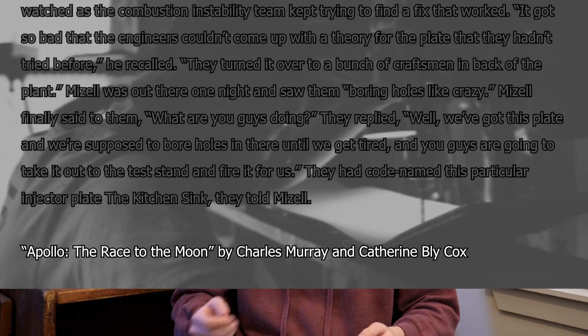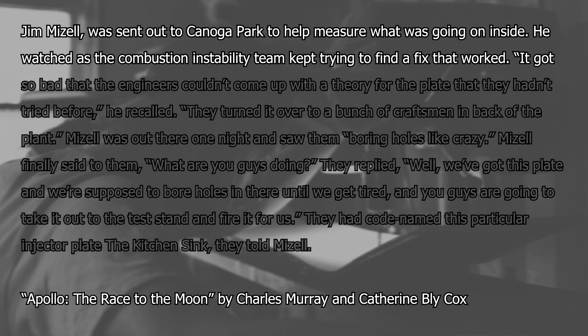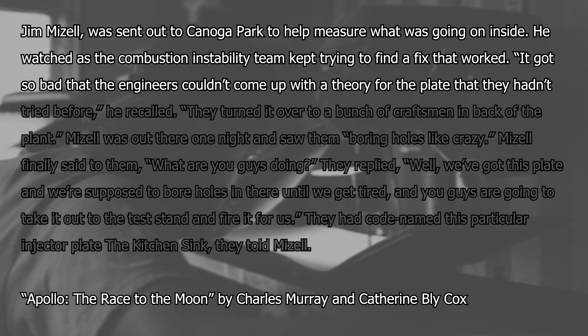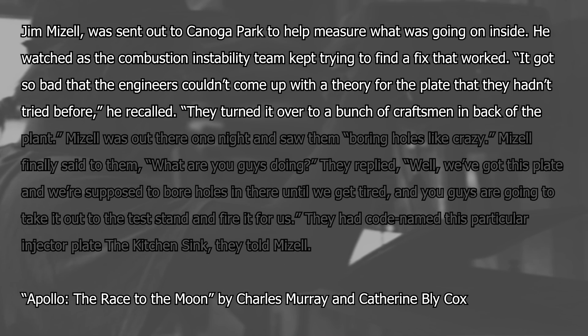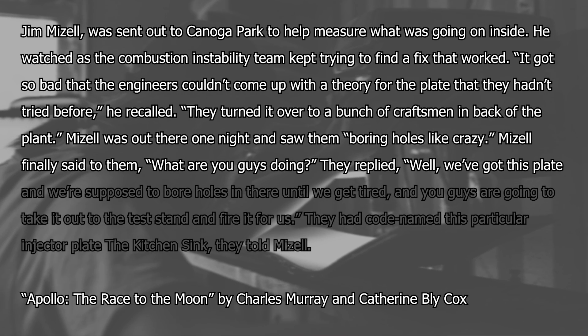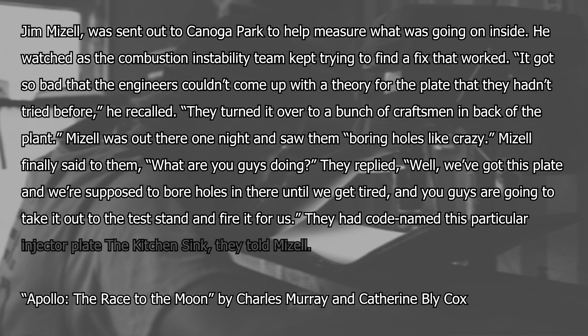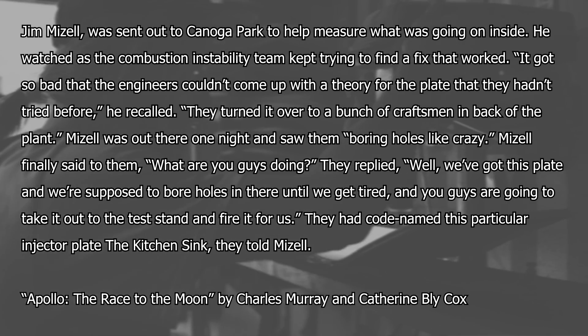This leads to one of my favorite stories from Apollo: The Race to the Moon by Charles Murray and Catherine Cox. Jim Mizell went out to Canoga Park to help measure what was going on inside. It got so bad that the engineers couldn't come up with a theory for the plate they hadn't tried before. They turned the plate over to craftsmen in the back of the plant. Mizell saw them boring holes like crazy and asked what they were doing. They replied, 'We've got this plate and we're supposed to bore holes in it until we're tired, and then you guys are going to take it out to the test stand and fire it.' They had codenamed this injector plate 'the kitchen sink.' They never did find a magic bullet — they just iterated over and over, gradually eroding the combustion instability. Eventually somebody said 'good enough, let's fly the thing,' and they flew it and it had a perfect record.